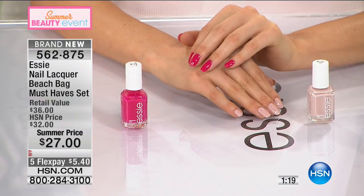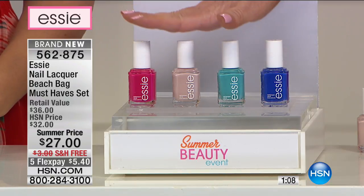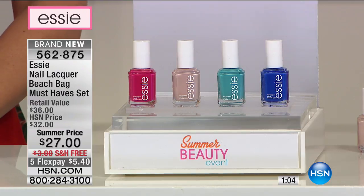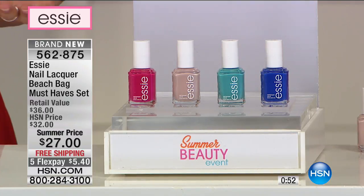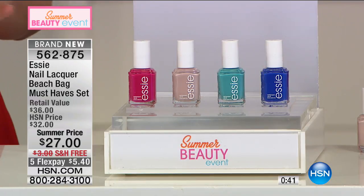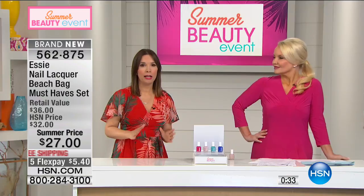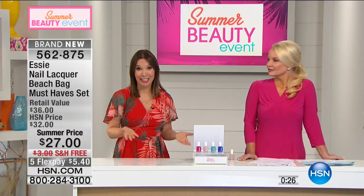You're getting four full-size polishes — each worth $9 — for the price of three, with the fourth complimentary. These are personality colors; expressing yourself through a manicure is kind of non-committal. You put a color on, love it, then try another, do combinations — that's what's fun about Essie. They are the color authority, knowing trend and color for over 30 years.